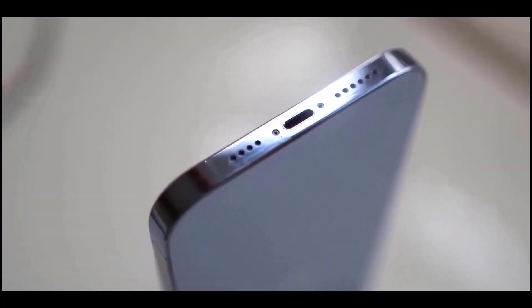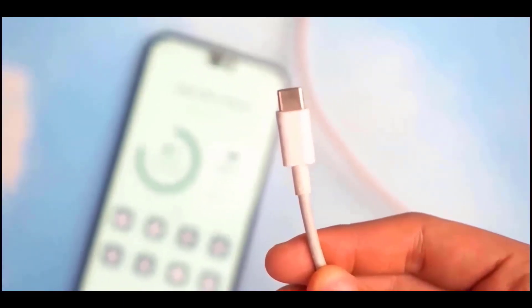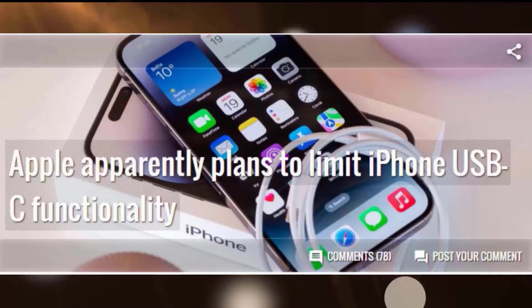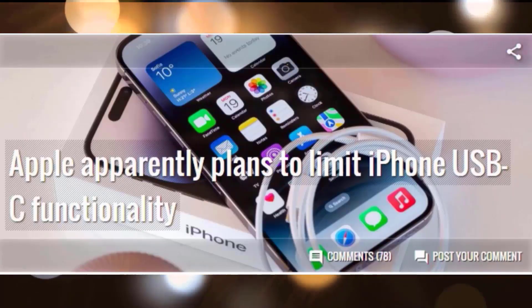According to recent rumors, Apple will restrict USB-C functioning on the iPhone 15 series to cables that have not been certified by Apple. That implies that if you have a Samsung cable or any other USB-C cable, it will not work properly — it will charge at a slower pace and transmit data at a slower rate.